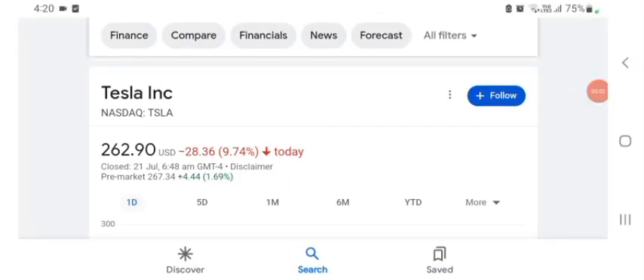Hello guys, welcome back to my YouTube channel. In this video we are going to talk about Tesla stock. I'm going to take a look at the fundamentals of the company and also take a look at the chart, just to see how this company is doing and whether it's worth your risk of investing.